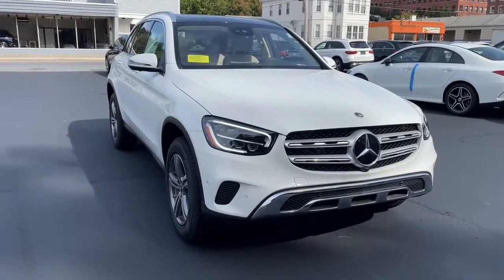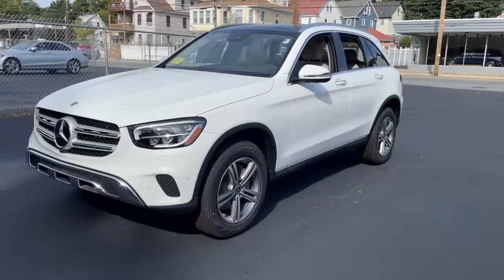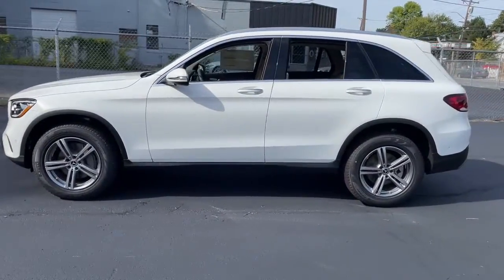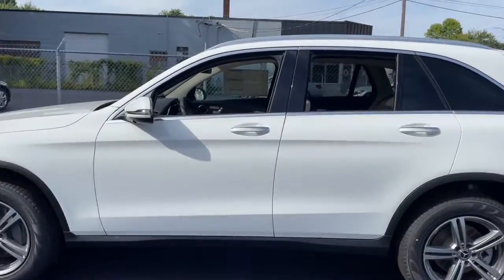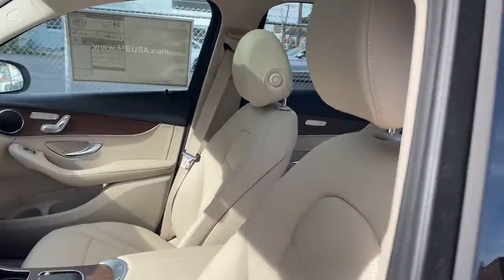Go home happy with the 2022 Mercedes-Benz GLC. This exceptional GLC 300 offers enthusiastic performance, chiseled style, and top-shelf luxury, while also leveraging the latest tech and innovations in SUV versatility.